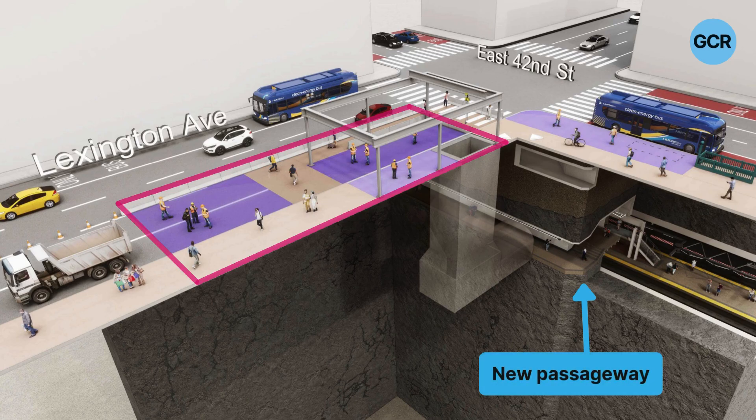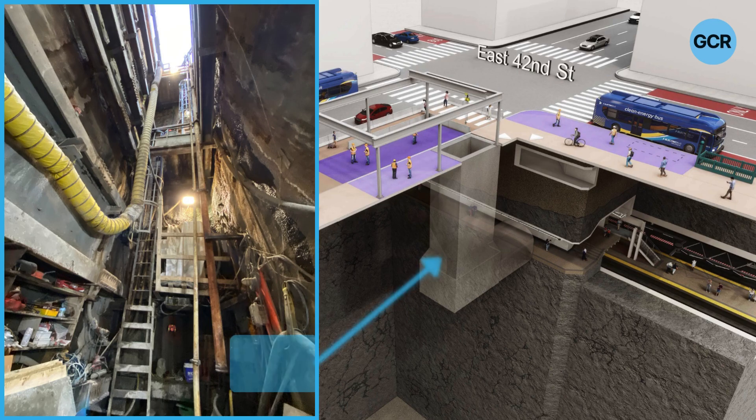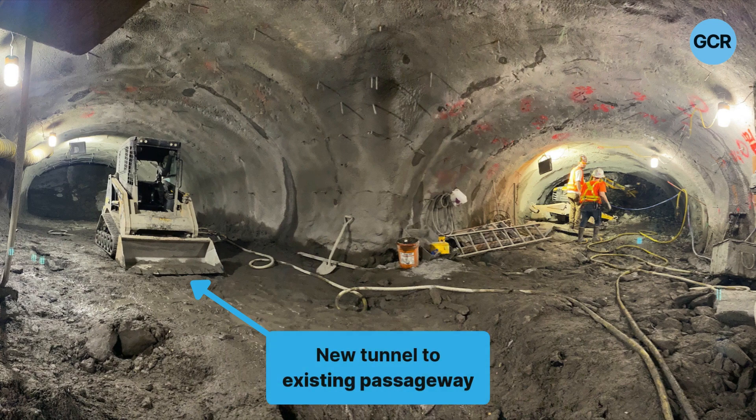Running a tunneling operation out of that 20 by 60 work area — with rock removal, shotcrete operations, and then concrete operations out of that really small work zone — was extremely challenging.